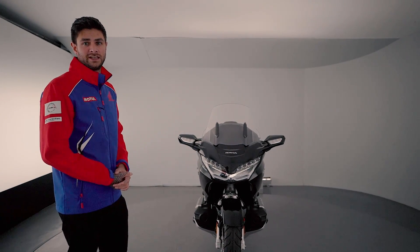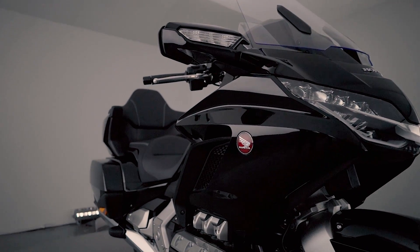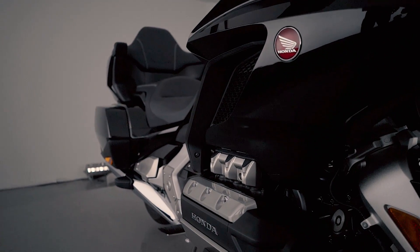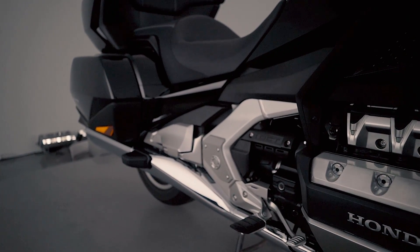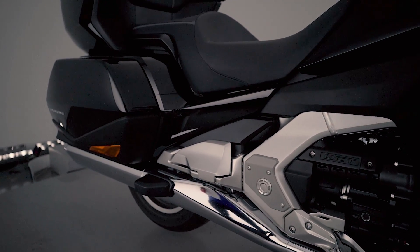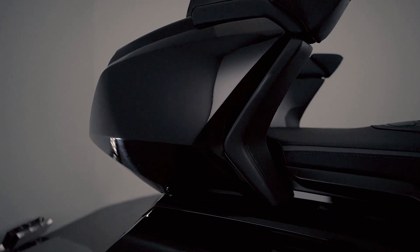Just like the Goldwing, the Goldwing Tour is a motorcycle built to handle curves. Its aluminium twin beam frame leads with double wishbone front suspension, while electronic damping control provides precise suspension reaction.